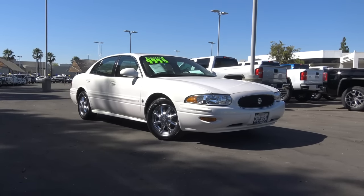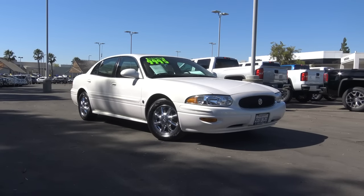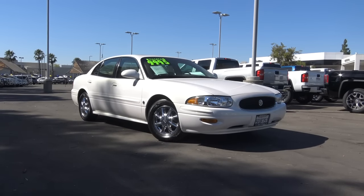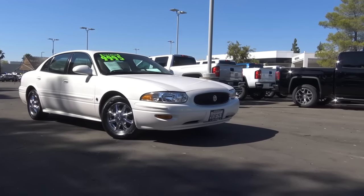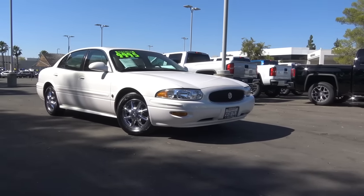Our LeSabre here is the Limited, and it also has the Celebration Edition package, which comes with this blacked-out front grille and 16-inch chrome wheels.